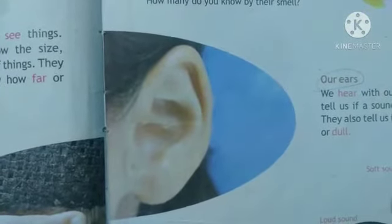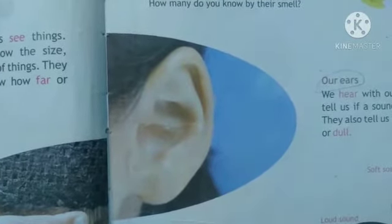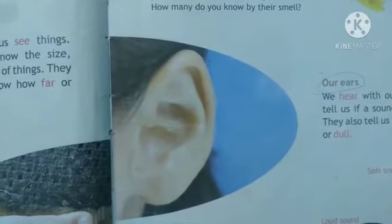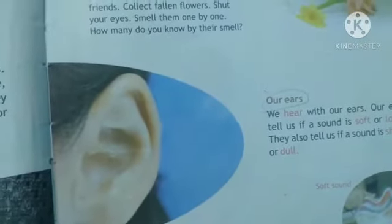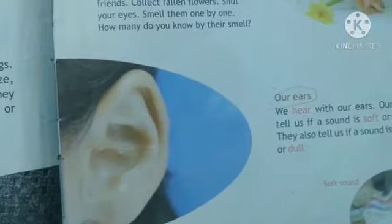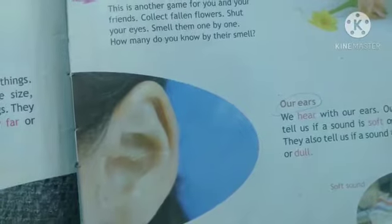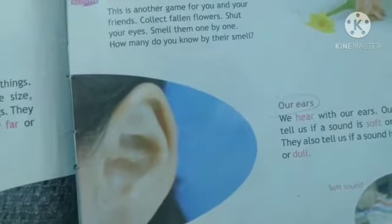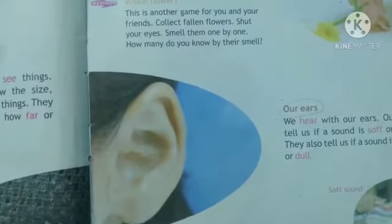The next one is the ear. The ear helps us to hear sound — loud or soft or anything like that. With the help of the ear, we are able to identify the sound, how loud it is, how soft it is, and how dull it is. The last one is about our tongue.